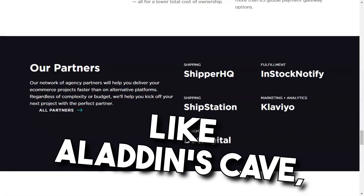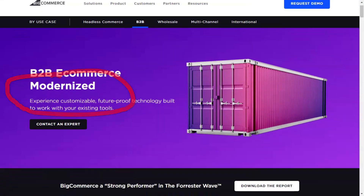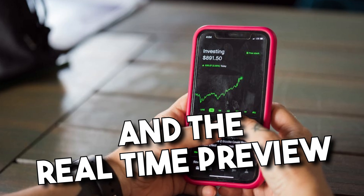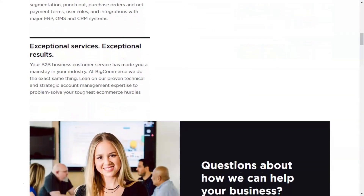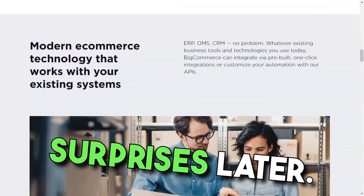The template library was like Aladdin's cave, brimming with treasures. From minimalist free themes to specialized paid ones, the choices were endless. And the real-time preview was pure gold — it allowed me to see exactly how my store would look, ensuring no unpleasant surprises later.